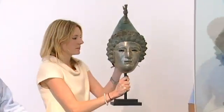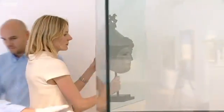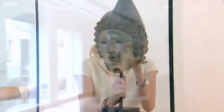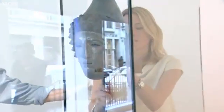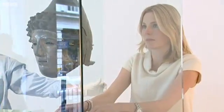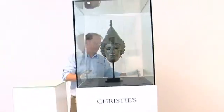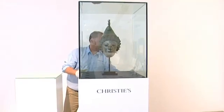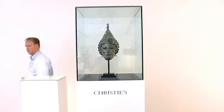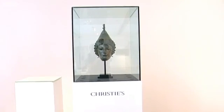I couldn't believe what I was looking at. I first saw it from photographs, and I knew that I immediately needed to see it in the flesh. The finder brought it down to us, and I just couldn't believe what I was seeing. It was extraordinary that the face had survived in such remarkable condition — I'd never seen anything like it.